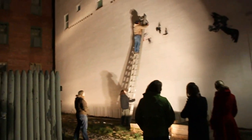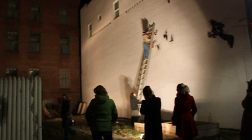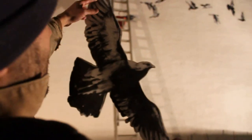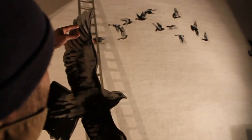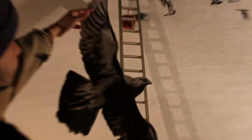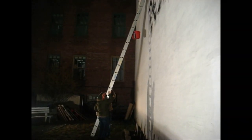People keep showing up and they're checking out the work. We've got five pigeons up so far. I'm waiting for that bucket to just come right down and put them in glue.